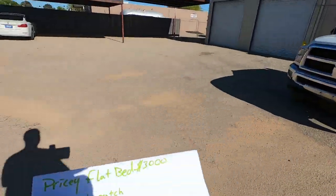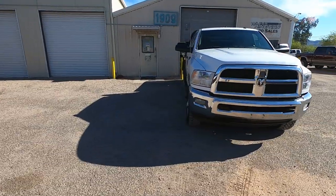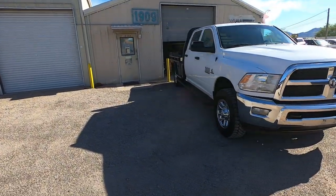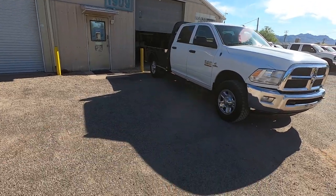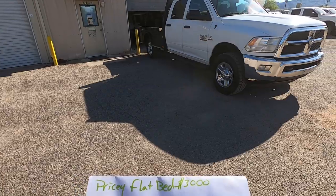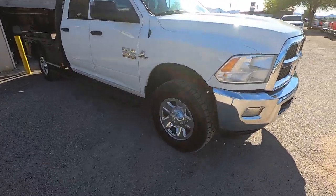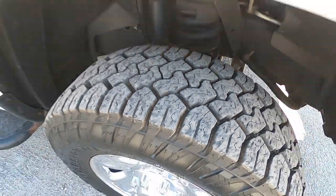They said it's a nice truck that doesn't need much. It got a new mirror and does not have a cat. It also has about a $3,000 CM flatbed with boxes. It has skirted running boards that run a little long but they're really nice steel. Front tires do not match the back tires — front tires have about 90% tread, back tires are only about 50%.